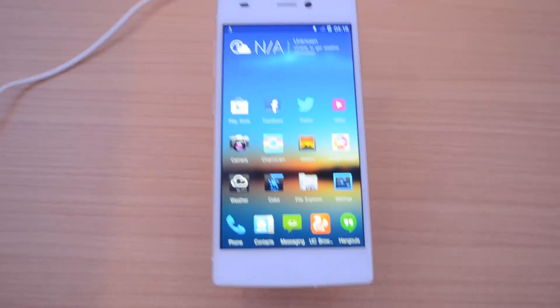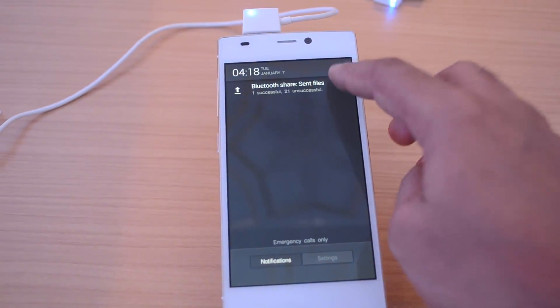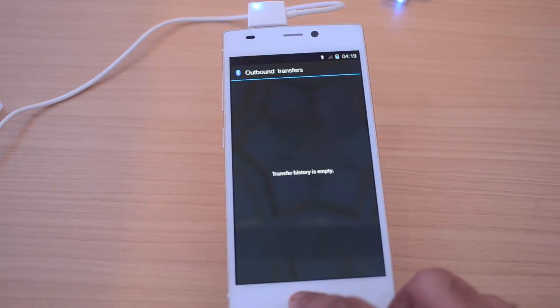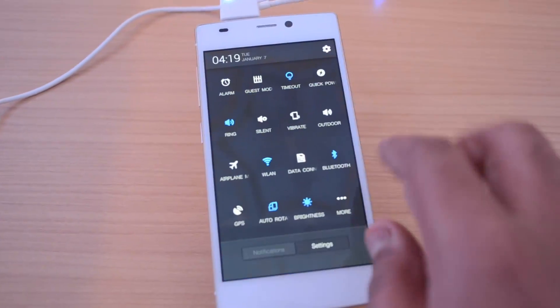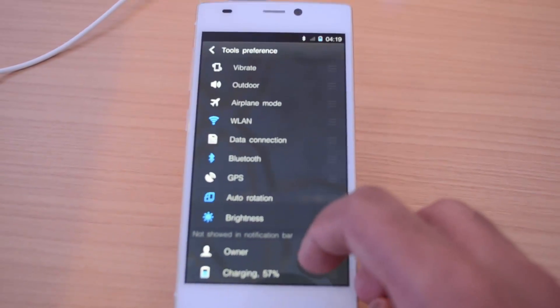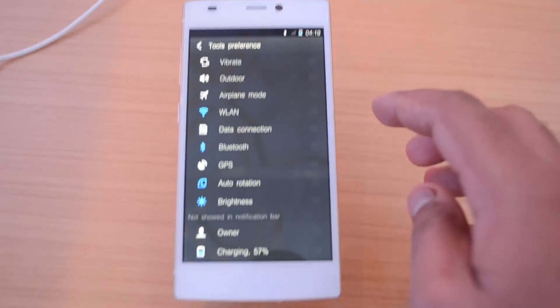If you want a detailed hands-on, you can check out our channel for a detailed hands-on review of the device. This is just a quick hands-on with the white variant, and we'll have more details including a full review when it releases in India — release date is April 27, priced at around ₹22,999. If you like this video, hit the like button and subscribe for more videos like this.